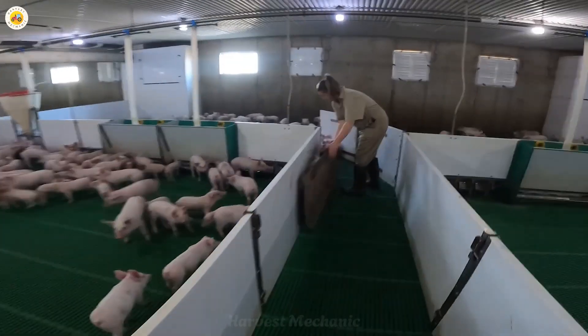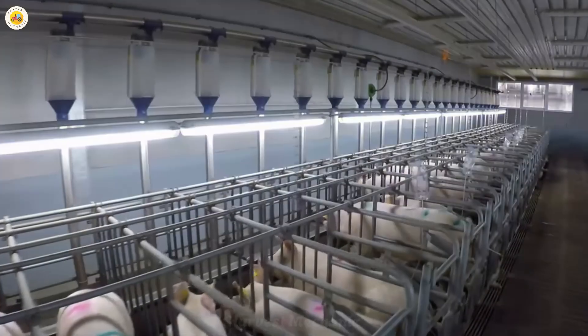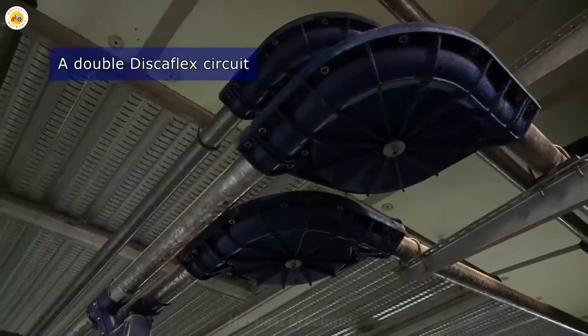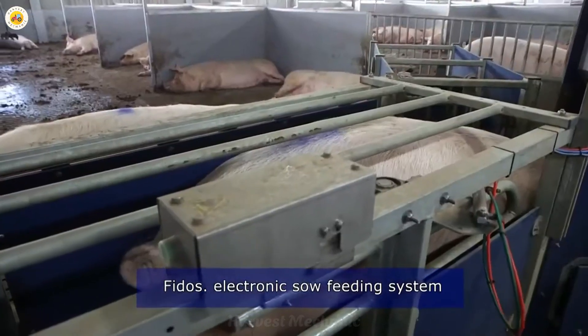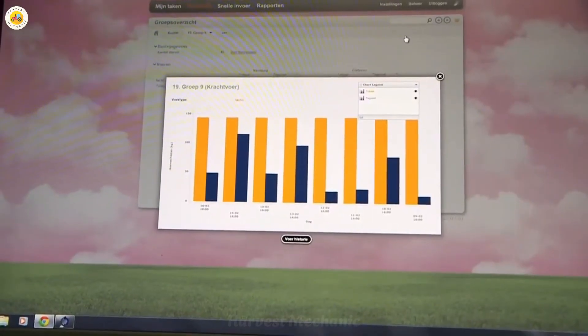Everything begins at modern pig farms where advanced automation technology plays a crucial role in managing every aspect of pig farming. These farms utilize sophisticated systems to regulate everything from feed supply to the living conditions of the pigs. Temperature and humidity are meticulously monitored and maintained at optimal levels, ensuring that the pigs thrive in a comfortable and healthy environment.